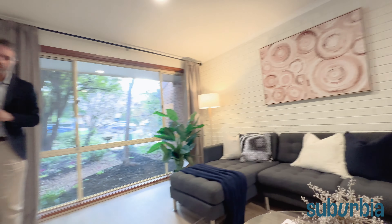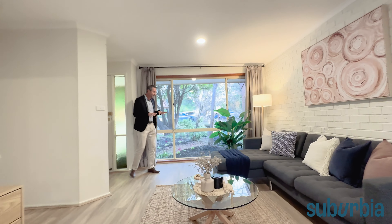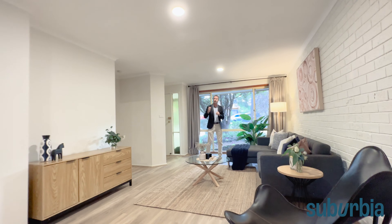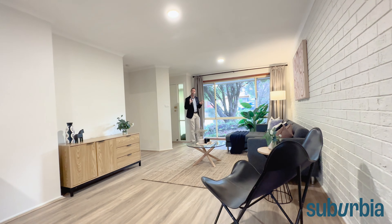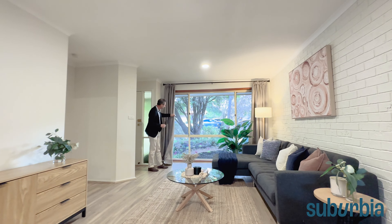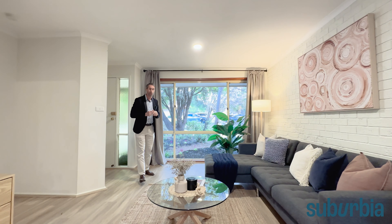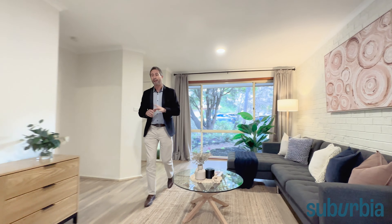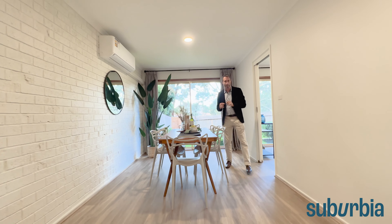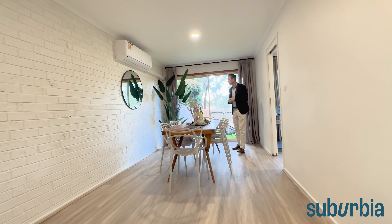You'll notice a lot of updates throughout this property. The engineered timber flooring looks absolutely beautiful and extends all the way through these living spaces — it's just been freshly laid. There's nice new painting throughout, LED downlights, and curtains as window treatments to give you further privacy. An internal non-load-bearing wall was removed between these two living spaces, and I feel like this creates a lot more usable space.